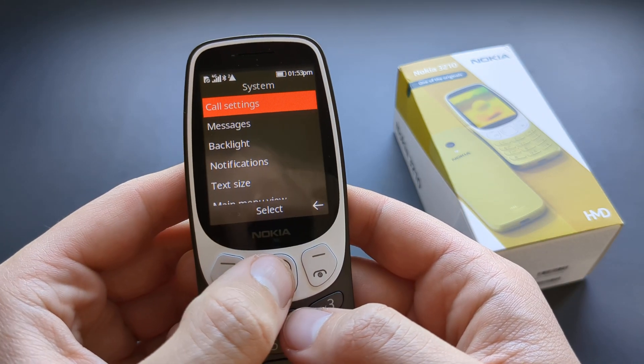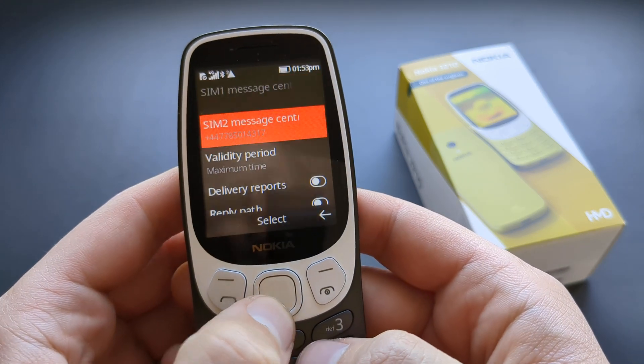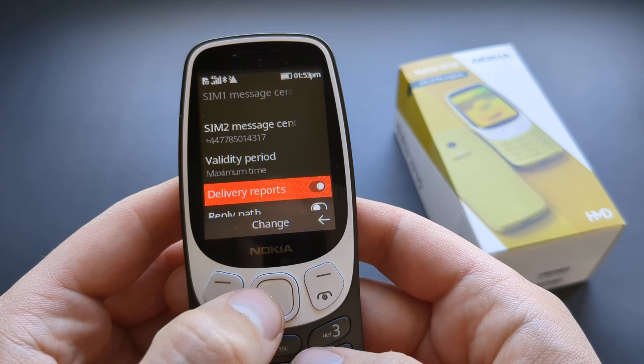Go to Settings, click System, then click Messages, then Text Messages, and Delivery Reports — make sure this is enabled.